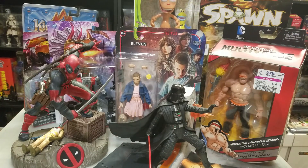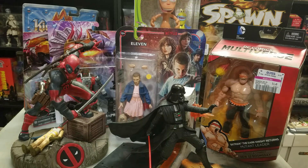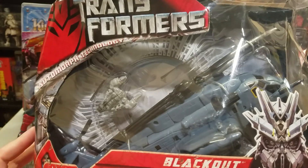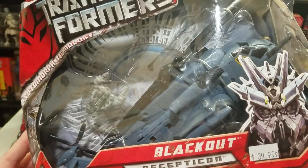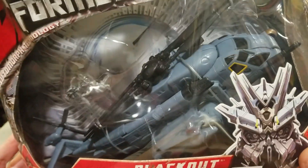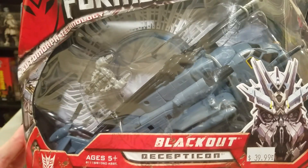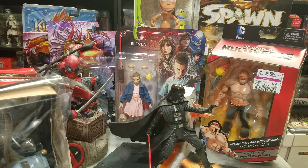Next up, I picked up Blackout. I got him and another figure for $50 together. The packaging is pretty warped so he's basically a loose figure, but even loose this Blackout usually goes for $75 or $80. Once I have room in one of my Transformer shelves he'll get opened up, and I can save or pitch the wrecked box.